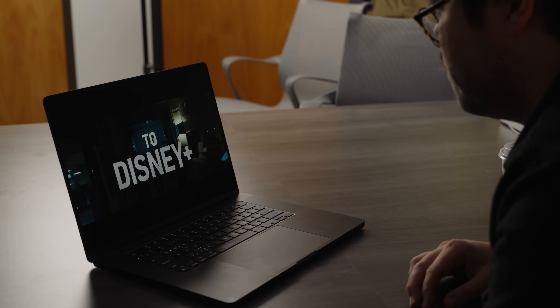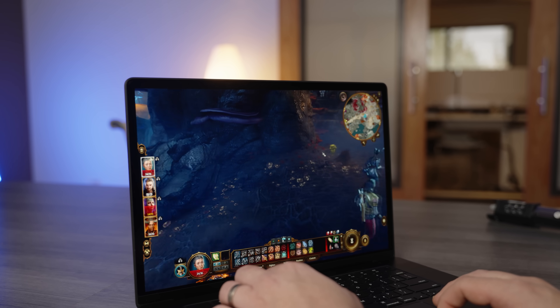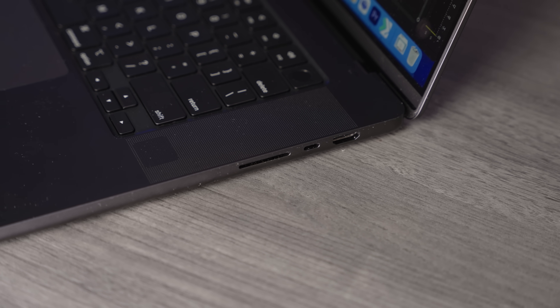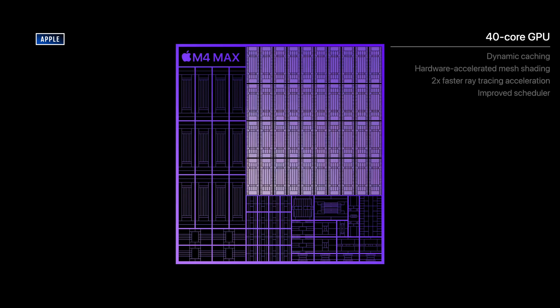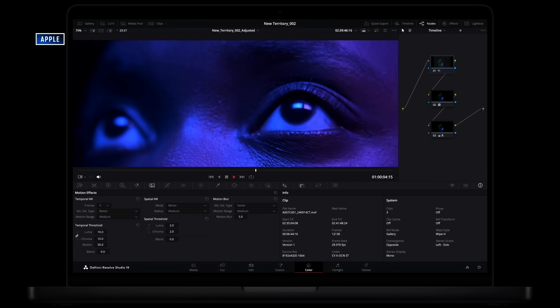Now let's talk about what you get when you go beyond the base M4 MacBook Pro. The M4 Pro and M4 Max MacBook Pros — regardless of size — are actually meant for pros. I've only tested the M4 Pro so far, but the performance improvements are pretty amazing. The jump from the Pro to the Max has usually been primarily about a boost in GPU performance, so know what applications you're running and whether they actually take advantage of that extra GPU performance, or else you're throwing away a thousand bucks.